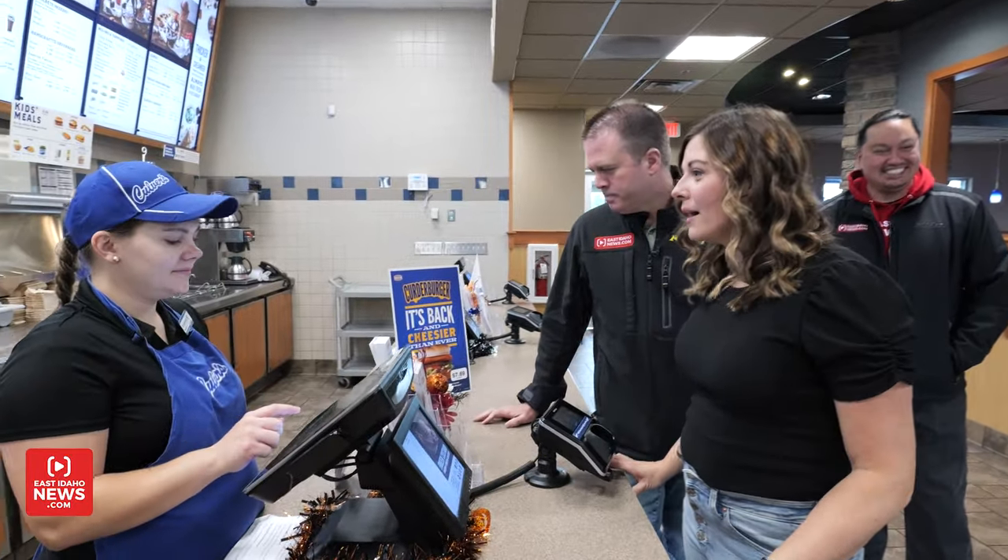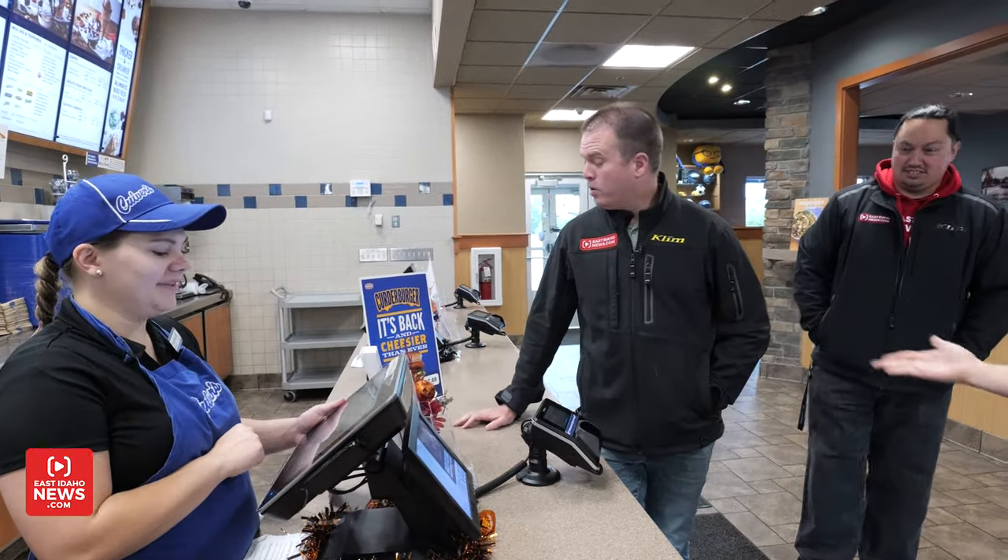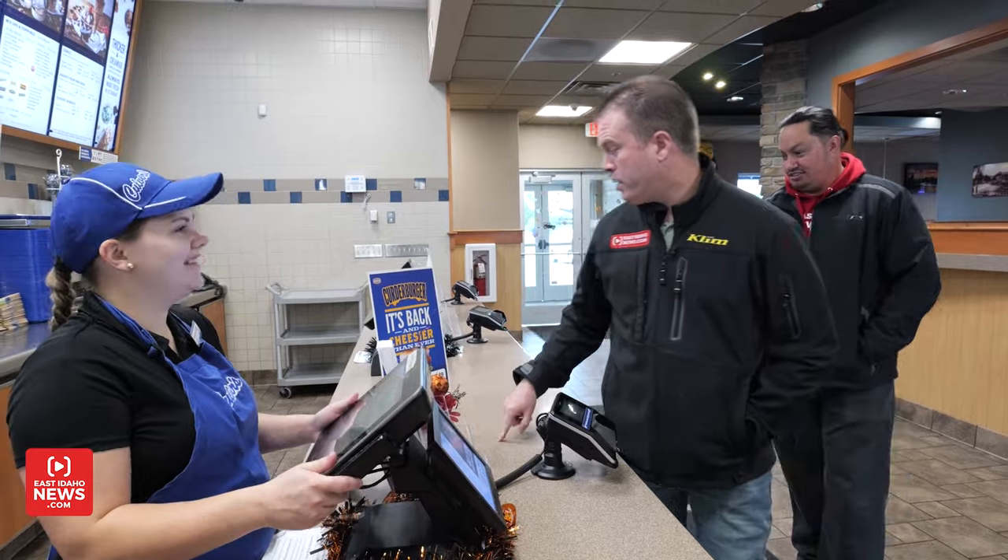Can I get a Curder Burger with no onions? Yes, ma'am. I will also get the Curder Burger, no onions and no mayo. I'll take a Curder Burger with everything, please. I would also like to try a Curder Burger with everything.